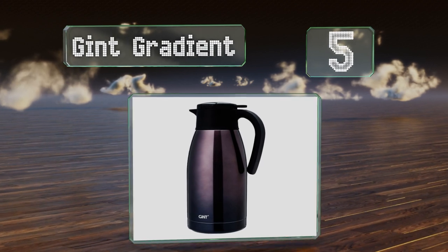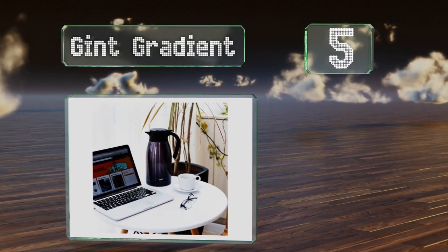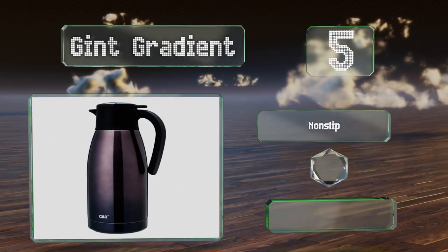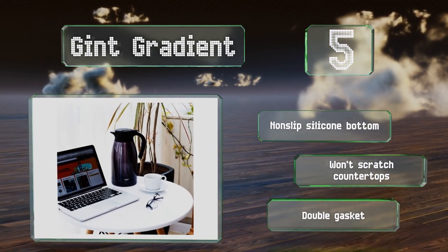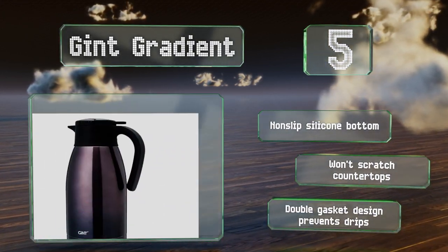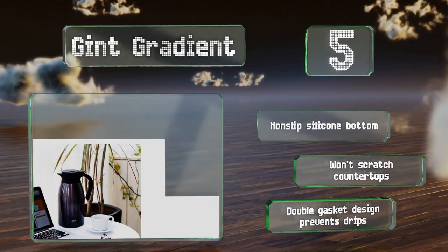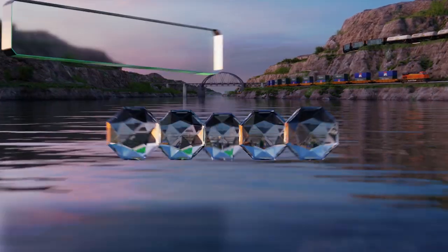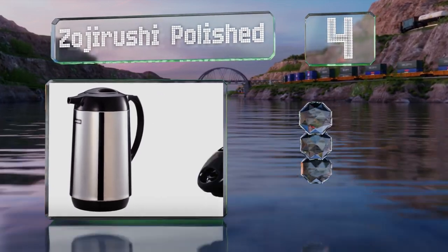Halfway up our list at number five, to fill the Gint Gradient you simply squeeze the buttons on the stopper to release it, so there's no fiddling with screw caps that can leak. Its opening is extra wide to facilitate easy cleaning and its generous capacity can hold enough for a handful of people. It's equipped with a non-slip silicone bottom and a double gasket that prevents drips. It won't scratch countertops.